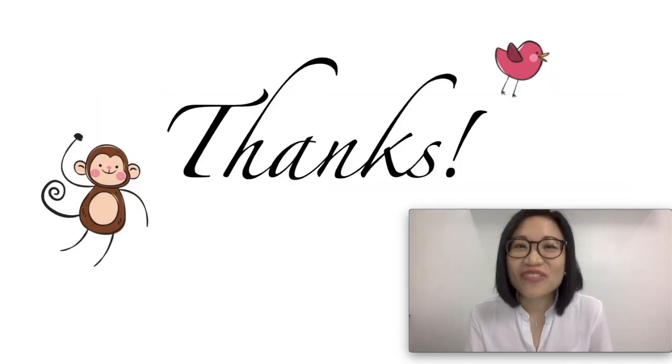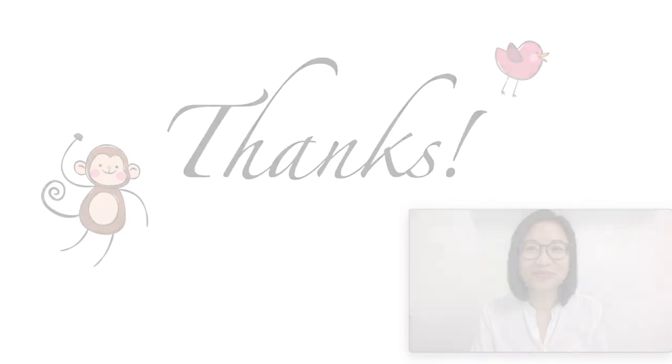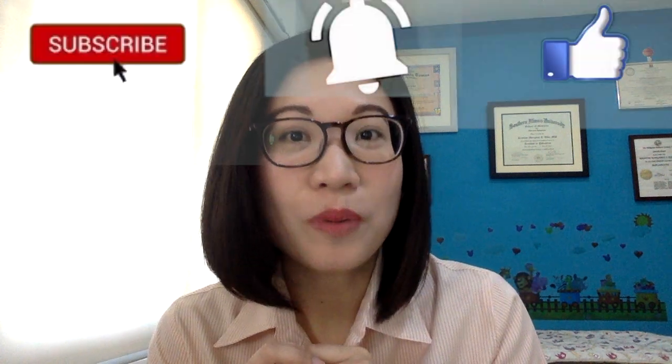That's the end of our video. I hope you learned a lot and enjoyed watching. I'll see you in the next video. I'm here to provide support and help you raise happy and healthy kids. If you have any questions or if you want to suggest a topic, just type in the comments below. Don't forget to hit like, subscribe, and the bell button to keep posted.